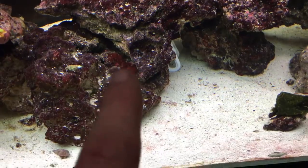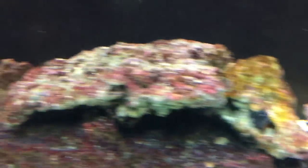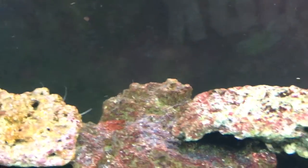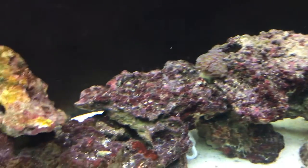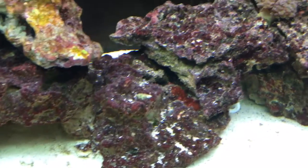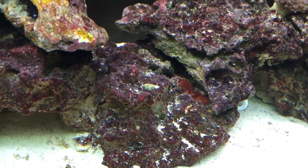It looks like I've got a little bit of red slime algae there. I just did my water change and I must have missed that. What I'll do is make up a small batch, get in there, and scrub that and siphon it out.